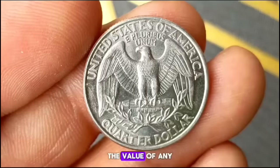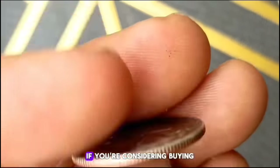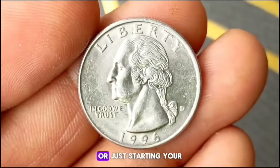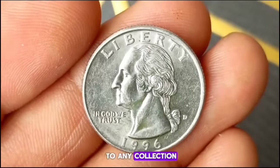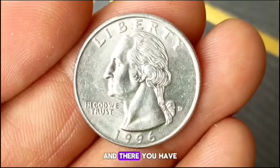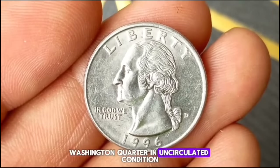The value of any coin can fluctuate over time, so it's essential to stay updated with current market trends if you're considering buying, selling, or trading coins. Whether you're a seasoned collector or just starting your numismatic journey, the 1996 D Washington Quarter is a fantastic addition to any collection. Its historical significance and beauty make it a cherished piece among coin enthusiasts.